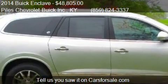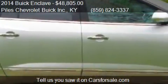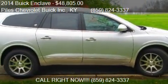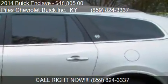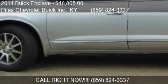Call us at 859-824-3337 or stop by our lot. Find us at 1240 Main in Williamstown, Kentucky, on our website, or check us out on carsforsale.com.